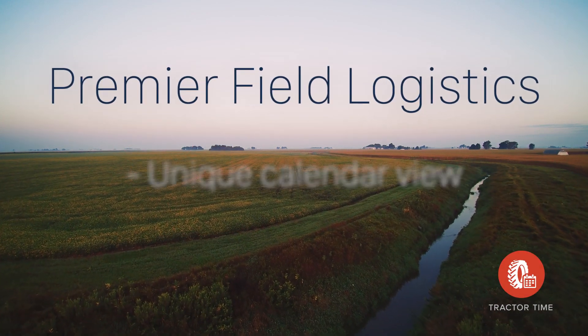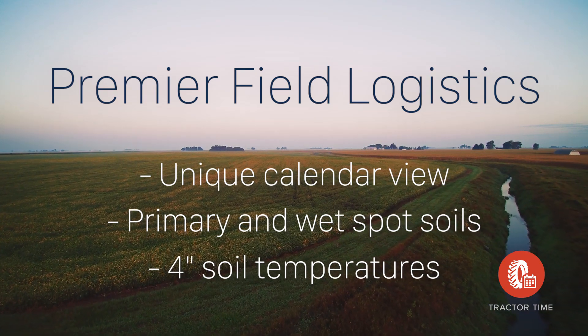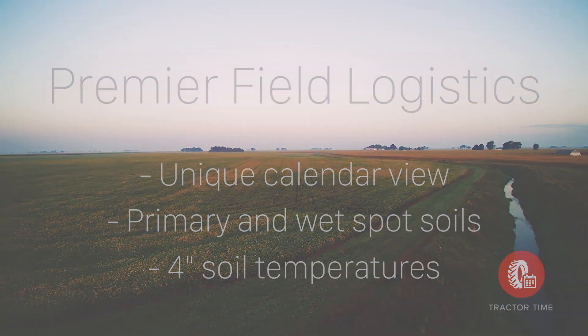Tractor Time combines up-to-date field conditions, like soil moisture and temperature, to let you know which fields you can operate in on any given day.